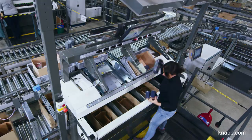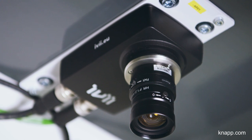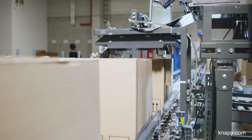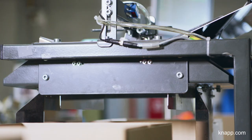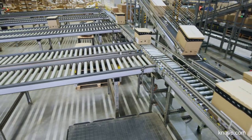After the picking process has been completed, the cartons are sent through a photo station, which takes a photo of each carton and saves it. The cartons then move on to the delivery note printer, the automatic carton closer, and last but not least, to the dispatch ramps.